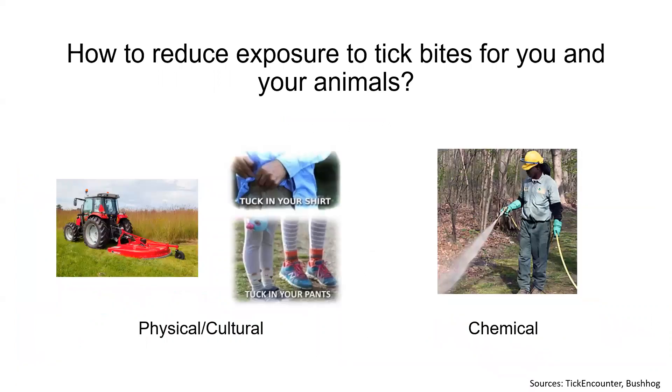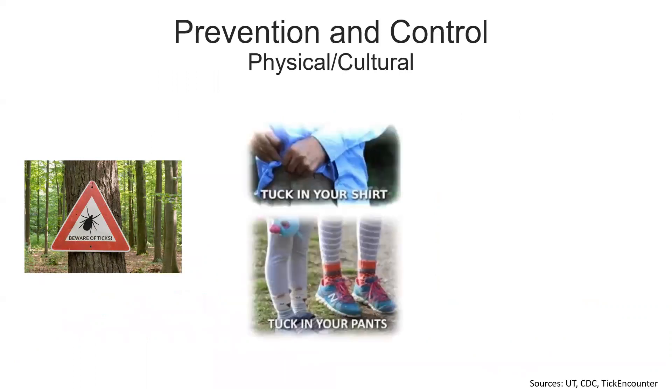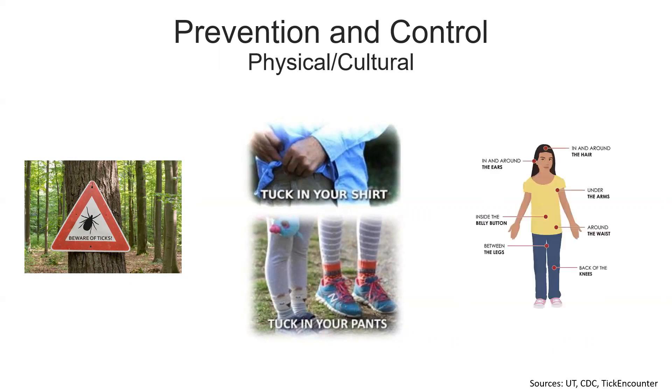Now let's talk about how to reduce exposure risk for you and your animals. I can break this down to two types of management: physical and cultural, or chemical management. Let's begin with physical and cultural management. First, you should be aware of and avoid tick-infested areas for yourself and your animals. When you venture into tick habitat, you should wear light-colored long pants and sleeves and tuck everything in to prevent ticks from getting to your skin. After you leave tick habitat, you should check yourself for ticks, especially at places indicated in the figure on the right, and bathe within two hours to wash off any ticks that have not attached.